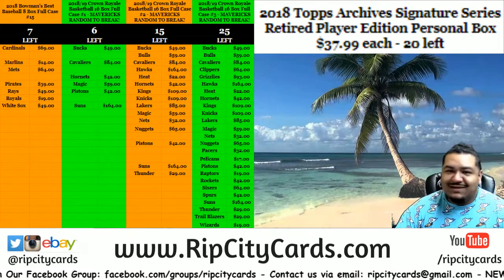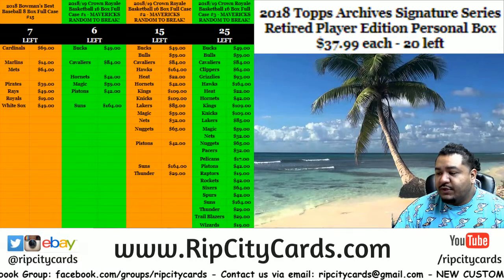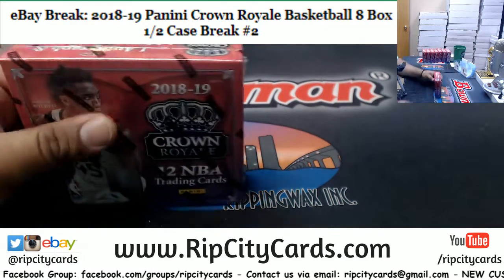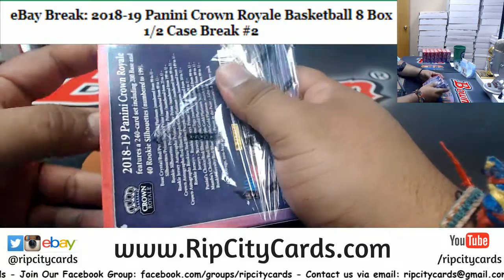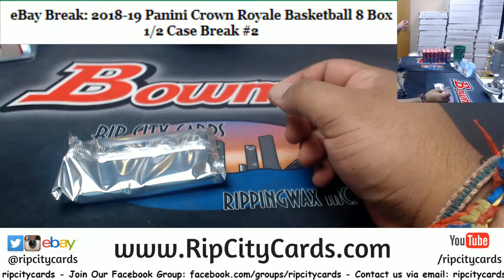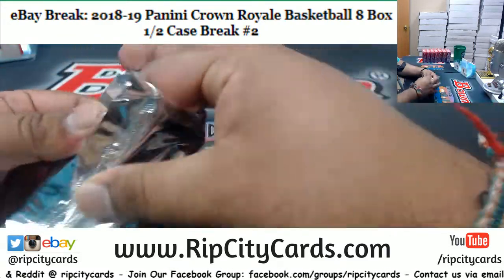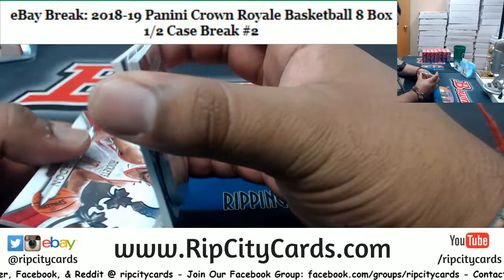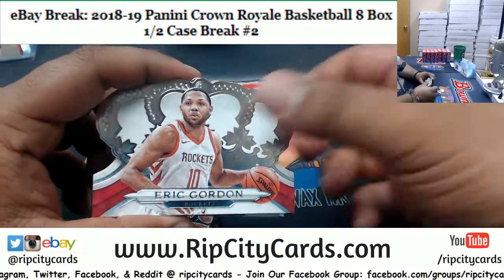What's up everybody, 2018-19 Crown Royale Basketball, a-box half case break number two coming up. What's up Fabrice, I got your message on eBay, I just have not responded yet because I need to figure out what's going on there, but I will get back to you later today. I'm doing well, thank you for asking. Ripping a little Crown Royale here, finishing up for eBay and then we can go on to the store.